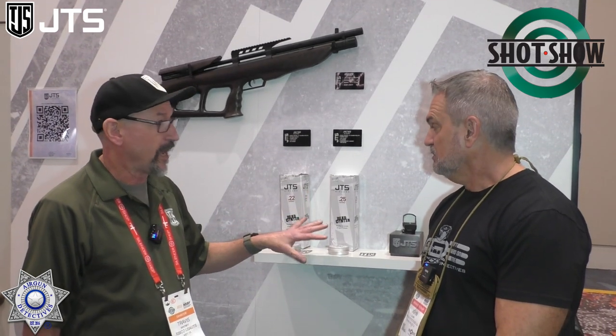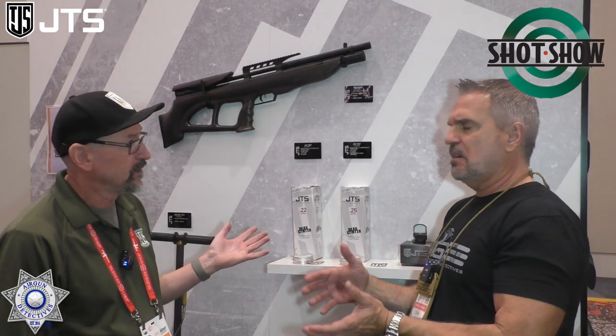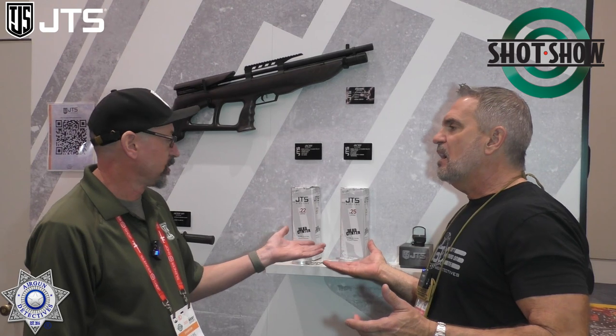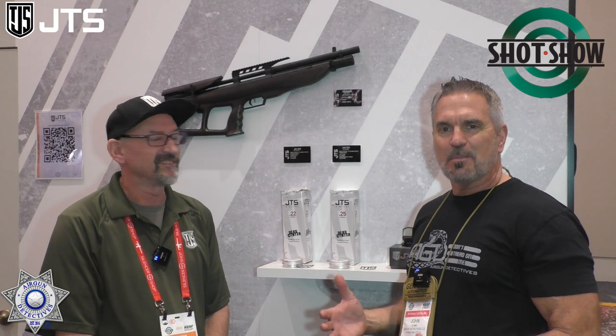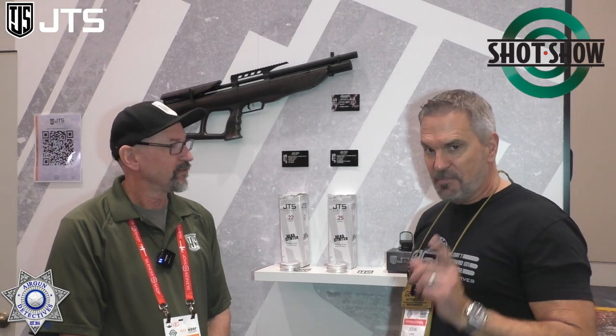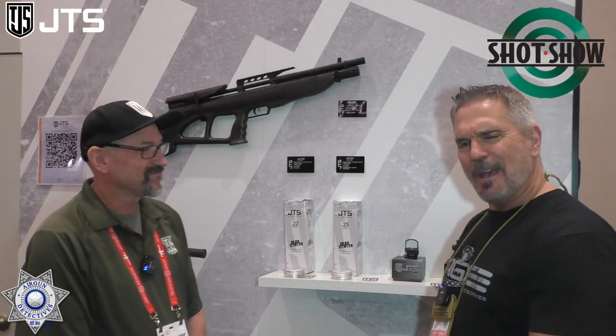We have over 30 different pellet molds in the works right now. The 30 cal will be next — coming up real soon. These are in stock right now at pre-COVID prices, roughly around $8.99 — under $10. And I have a feeling we're going to be able to test these out at some point.